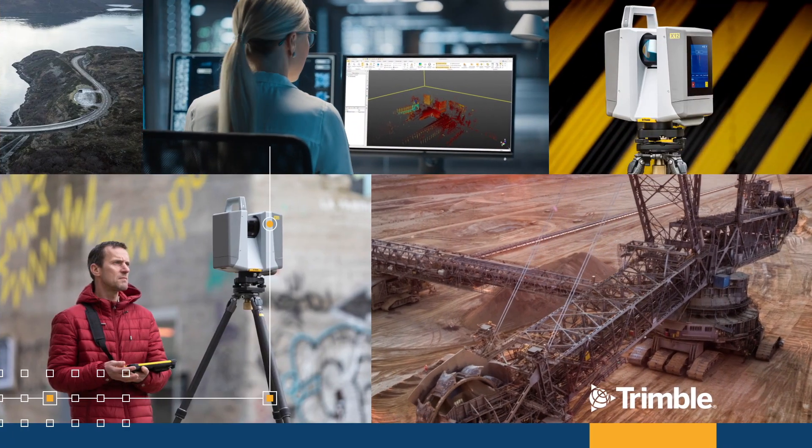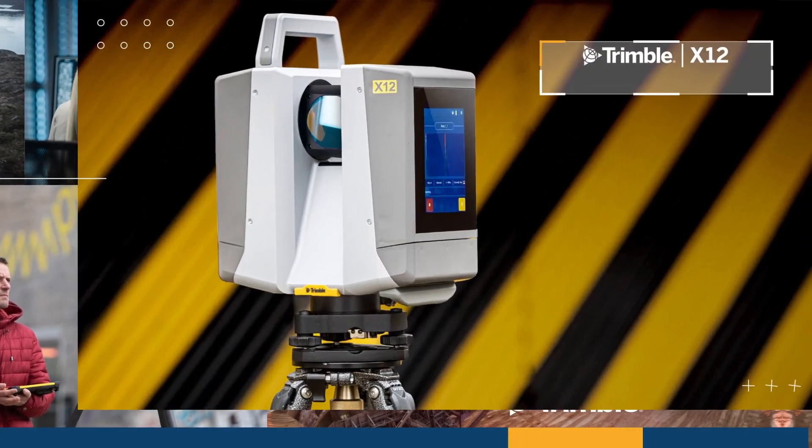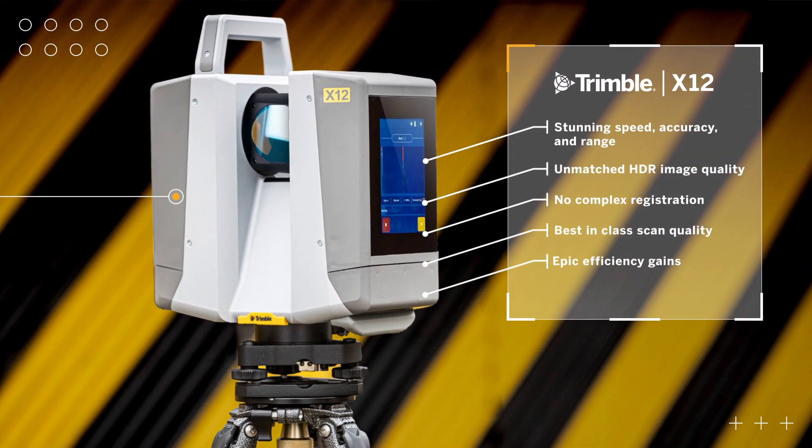The X12 3D laser scanner combines stunning speed, accuracy, range and image clarity in one easy-to-use package.